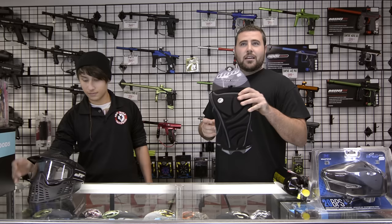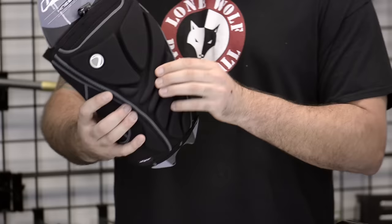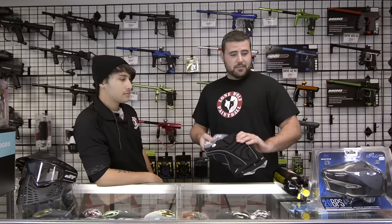You don't want to be fogged up out there — not a good time, it's a death sentence. How about some knee pads? Dye knee pads — probably some of the best knee pads in the game. Super comfortable. These retail at $59.95. They don't get much better than this; there's a lot of thick padding on these. If you're sliding or diving around, you're going to want some knee pads.